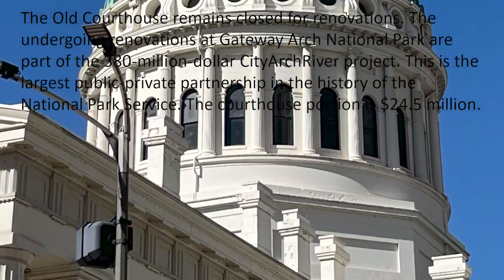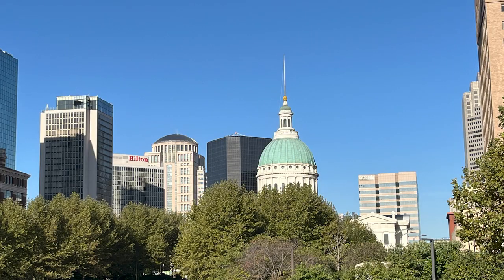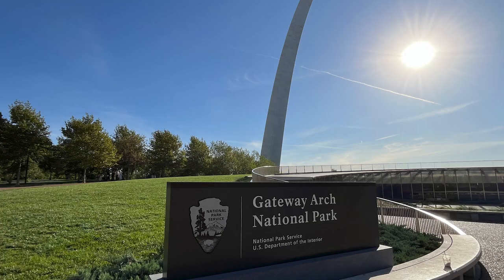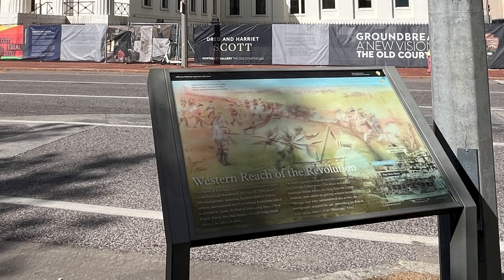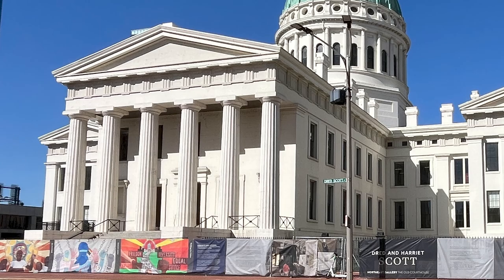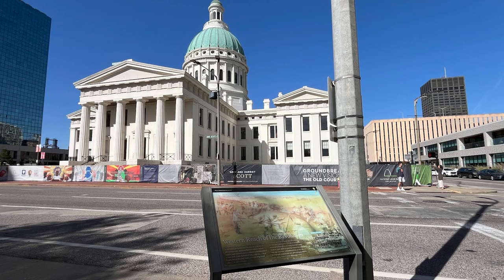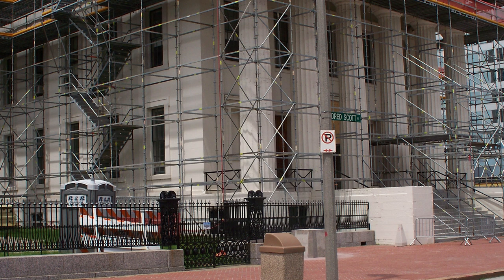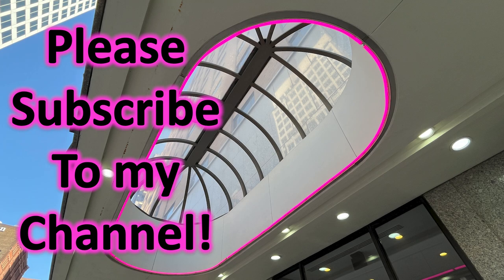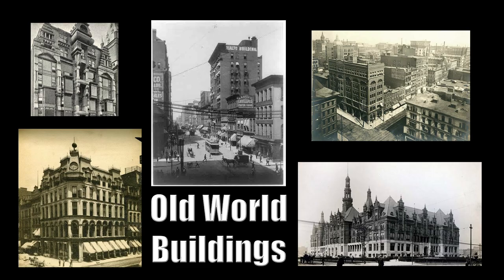The ongoing renovations of Gateway Arch National Park are part of the $380 million City Arch River Project. Most of the part dealing with the arch has been completed and is part of their beautiful new museum — we'll take you there in a future video. This project is the largest public-private partnership in the history of the National Park Service. The courthouse portion is $24.5 million. When we were there before, they were working on the outside.